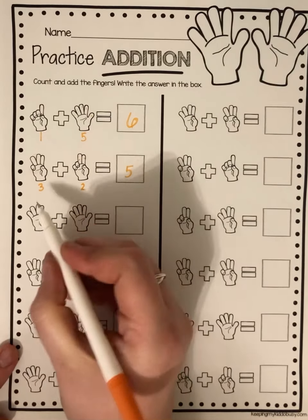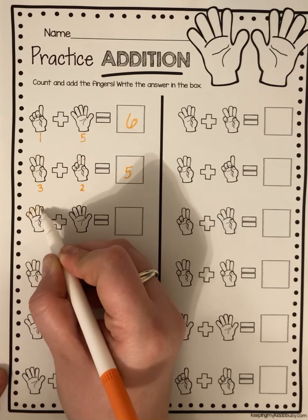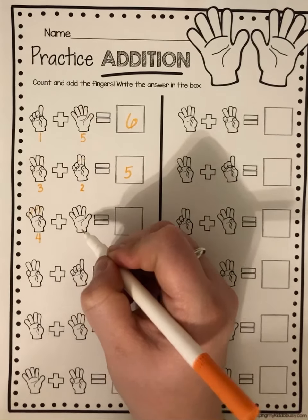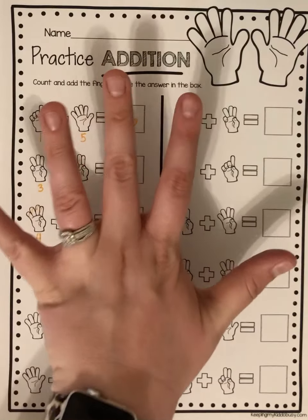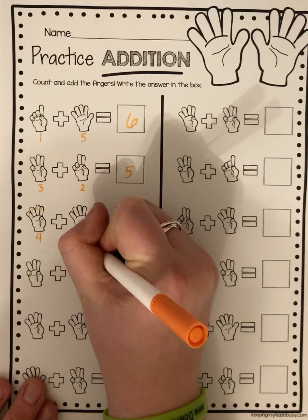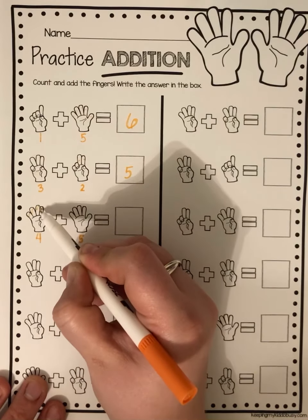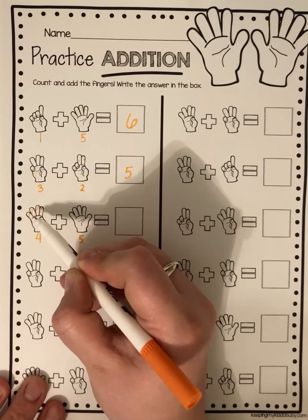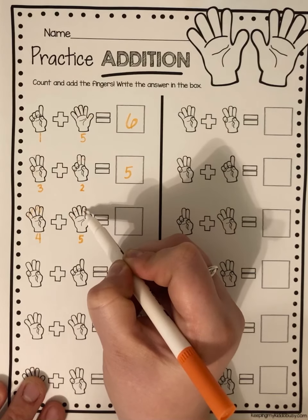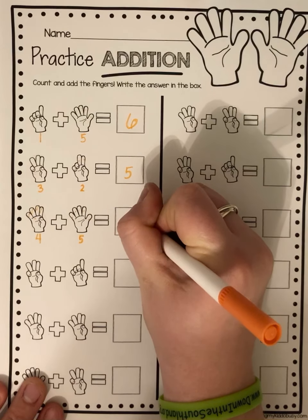For this one, let's count the fingers together: one, two, three, four. And how many over here? If I show you this many, how many am I showing you? Five. Four plus five — so I already know I have four. Let's count on: four, five, six, seven, eight, nine. Four plus five equals nine.